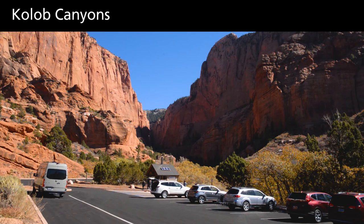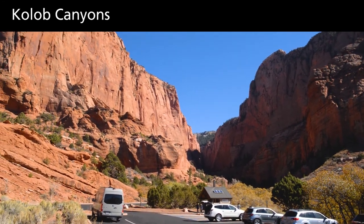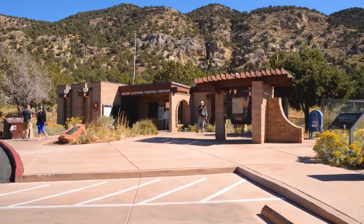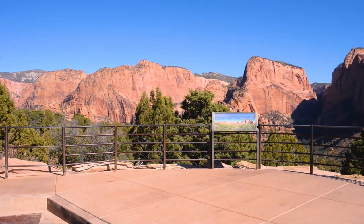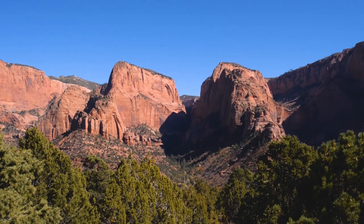Located in the northwest corner of the park, Kolob Canyons features a visitor center, Zion Forever store, and a five-mile scenic drive. The scenic drive climbs past the spectacular canyons and red rocks of the Kolob Canyons area and ends at the Kolob Canyons viewpoint.